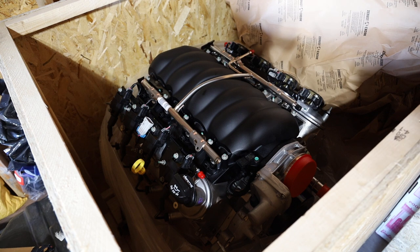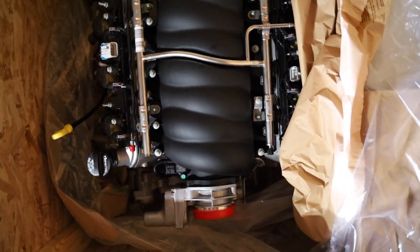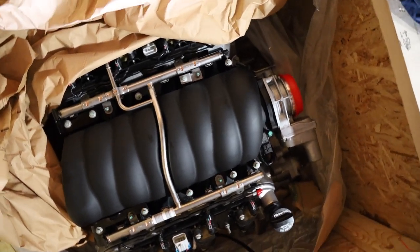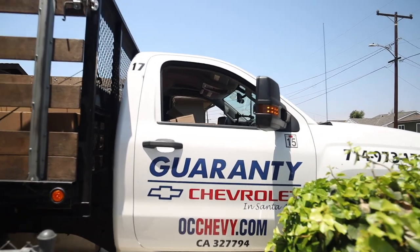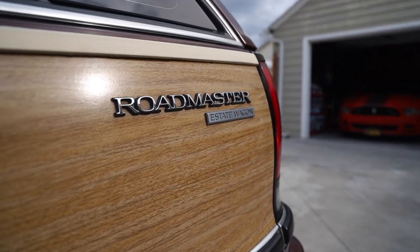There she is — the LS3! The included LS3 crate motor boasts 430 horsepower and 425 foot-pounds of torque. No variable valve timing, no displacement on demand. And thanks to the included catalytic converters and EVAP system components, this kit is 50-state legal for all OBD-1, aka 1995 and older vehicles.